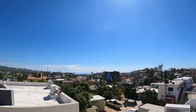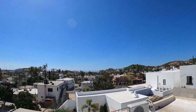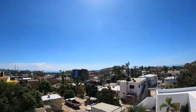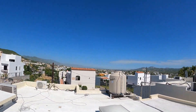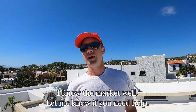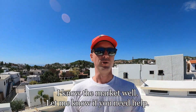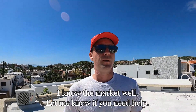The buyer is going to put a nice wall up here and have a pool table — that was his plan. Anyway, San Jose is beautiful. Any questions about buying real estate here in Los Cabos or Baja California, reach out to me. Keep them coming, you guys have a good one.